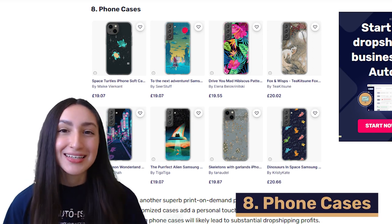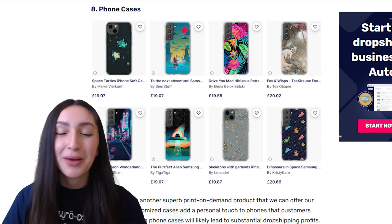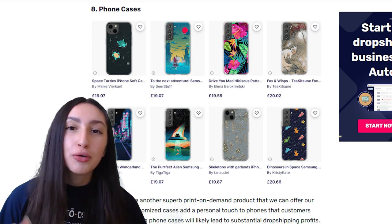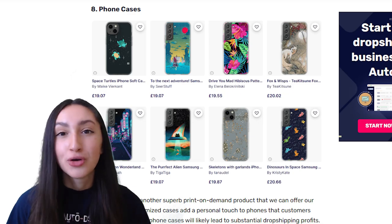Coming in at number eight are phone cases, another superb POD product for our UK audience. We all love a customized phone case because it adds a personal touch to our phones. When dropshipping customizable phone cases, you should offer cases that suit different phone models. You can also consider customizing hard, gel, silicone, leather and other printable materials. The great thing is that you can increase your average order value by cross-selling accessories such as key chains, key rings, lanyards and pop sockets.